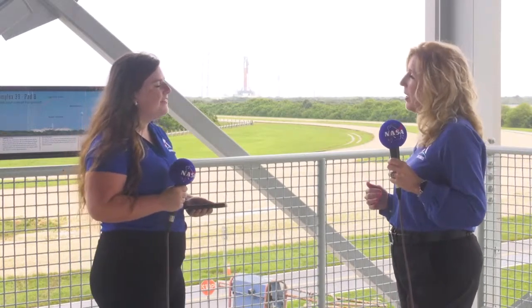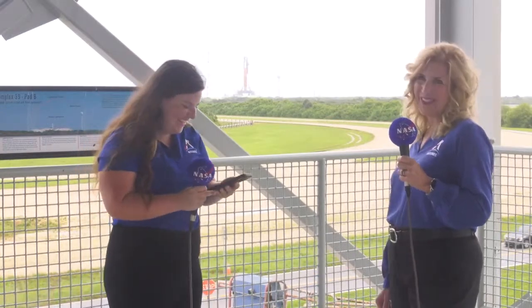Inside the Orion capsule, we have Commander Moonkin, who is going to be outfitted with lots of sensors. We also have radiation sensors, and so we'll be taking a lot of measurements about what's going on inside that capsule, so that when we return, we'll know exactly what those astronauts will experience. I'm sure Moonkin's going to have the ride of his life!